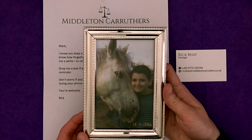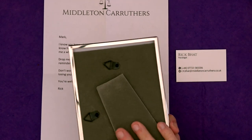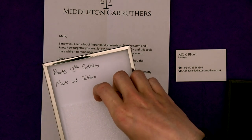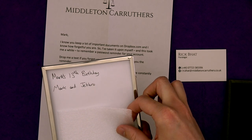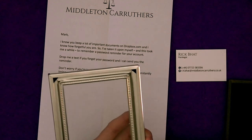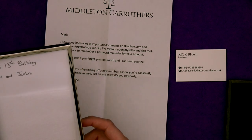So we've got this photo. Now, if films have taught us anything — and they haven't — it's that something is surely hidden in this photo. I've already gotten fingerprints all over this, so Angela's going to have to give it a clean. There's obviously something on the back of the photo: 'Mark's 13th birthday, Mark and Jethro.' Oh yeah, I bet his password is the birthday. There's nothing incriminating in the frame itself other than my smeary fingerprints — but we know Mark and Jethro.